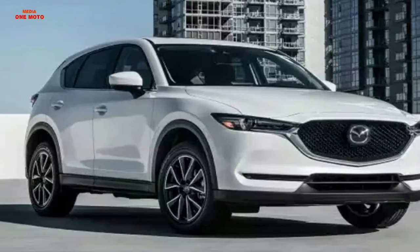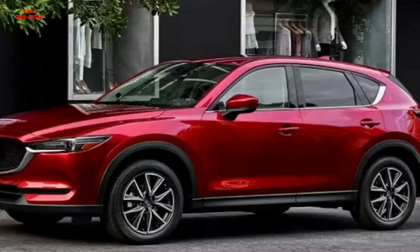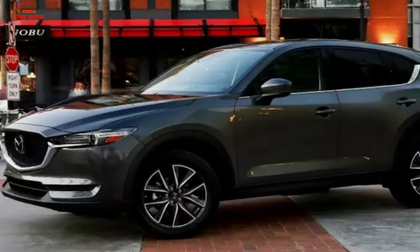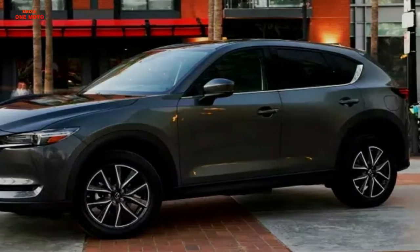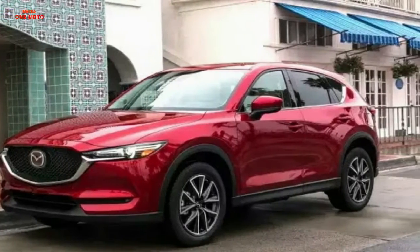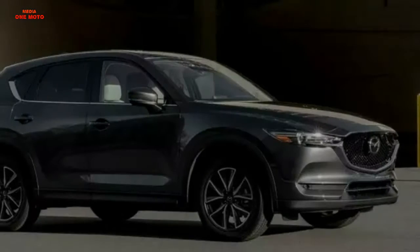The engine is capable of generating power up to 155 PS at 6000 rpm for Sport and Urban type, as well as 187 PS at 5700 rpm for Touring and Grand Touring types. In addition to the different engine capacity, each type of Mazda CX-5 also has a different displacement.